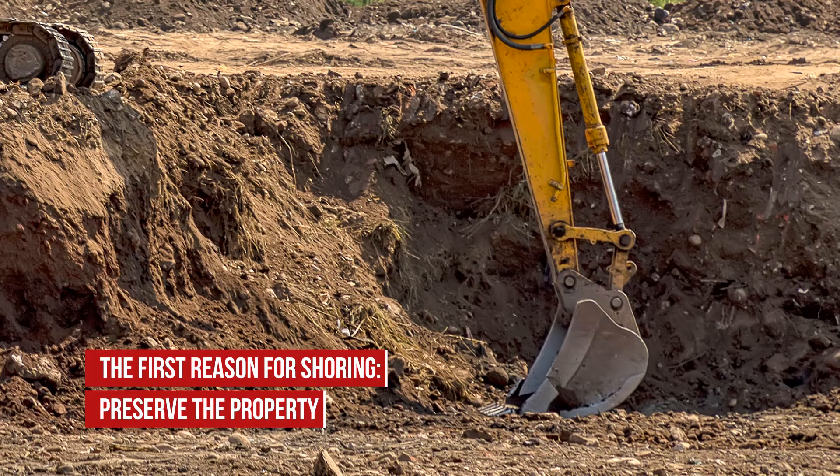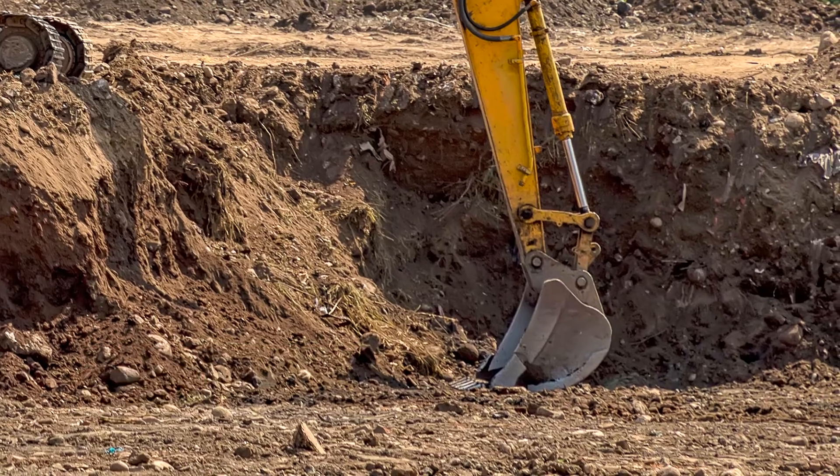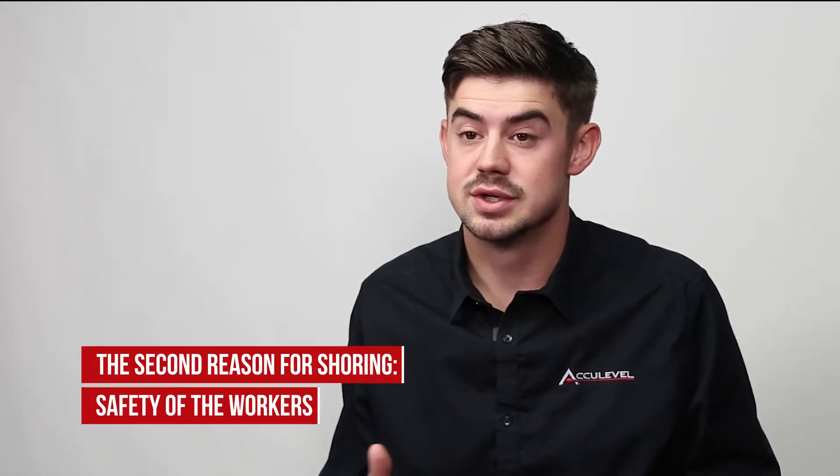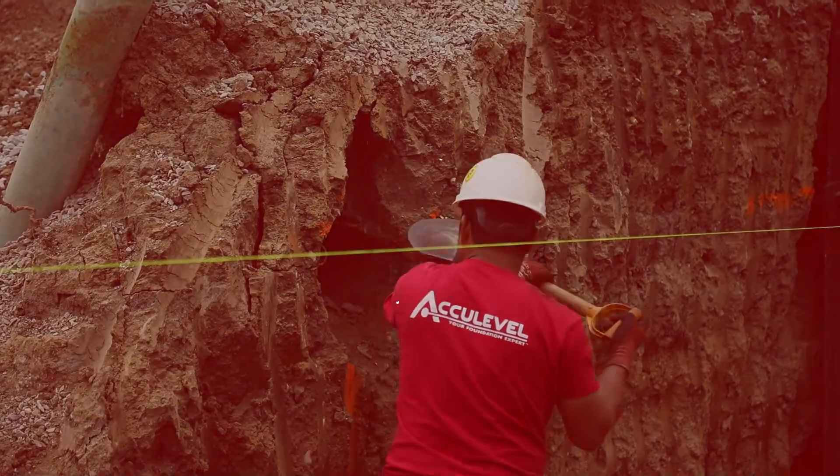Shoring is used for two reasons. The first is to preserve the property. When excavating a job site, soil is being moved to make room for new construction or repair work. This makes that soil unstable, which can cause the soil to move and in turn cause damage to the property next to it. The second reason is the safety for the workers. Moving soil can bury workers beneath the weight of the moving earth.